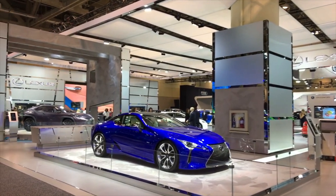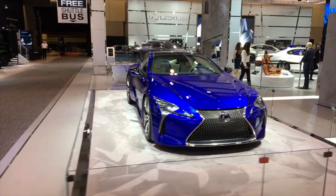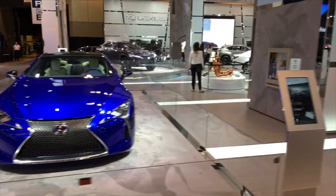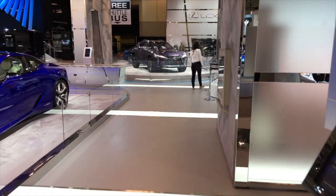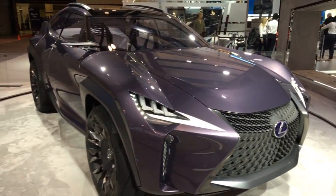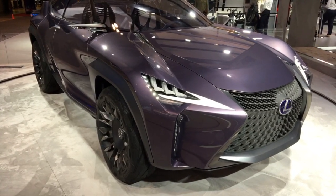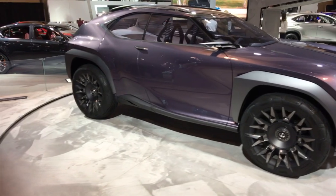Look at this Lexus. Whoa, look at that crazy SUV concept from Lexus — this thing's pretty crazy. That's the Lexus UX.